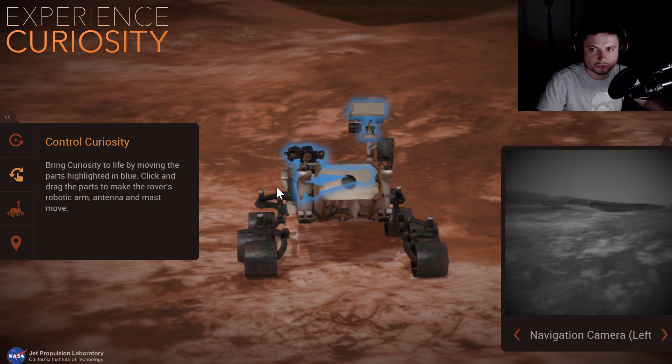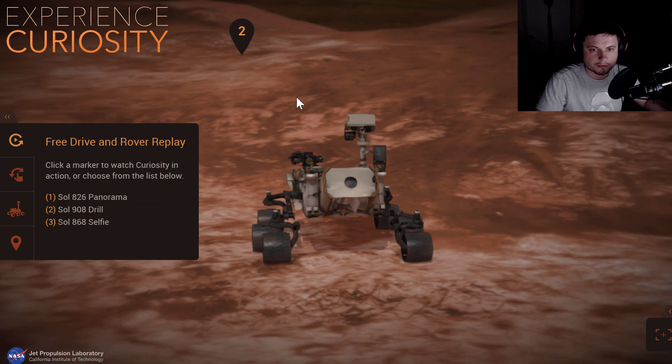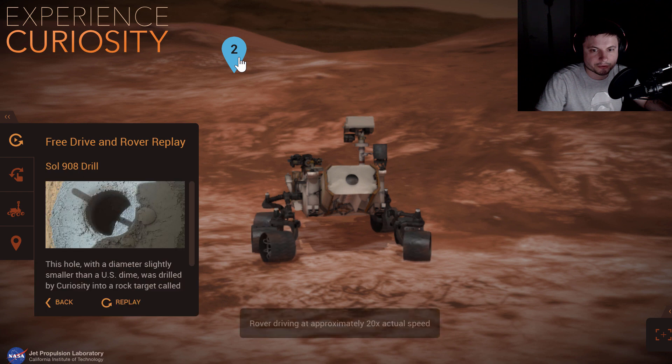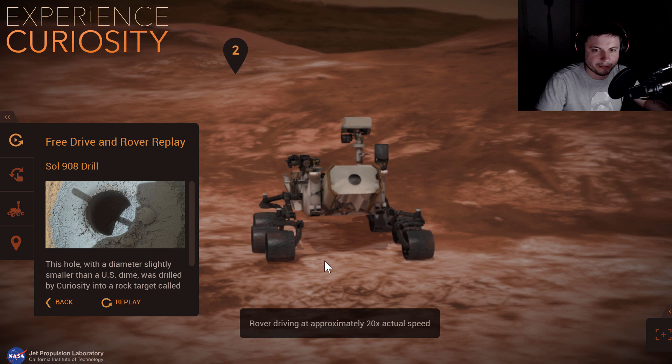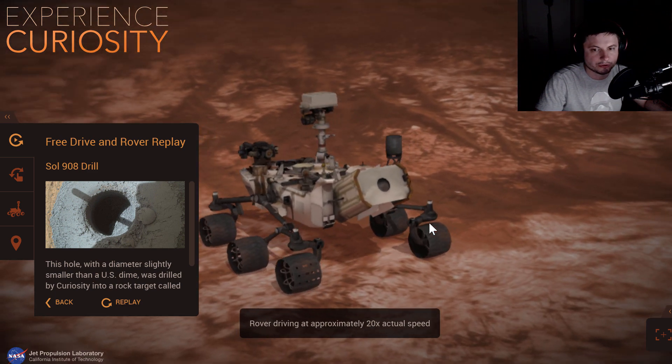The controls are done mostly by clicking on objects. I think it's going to start moving here and as you can see this is actually 20 times the actual speed, so Curiosity is a super slow object.